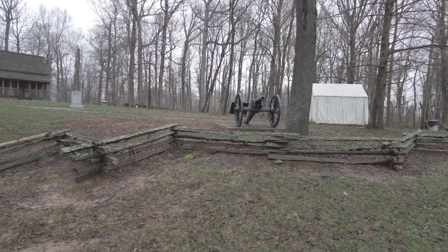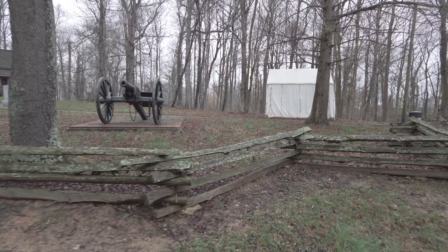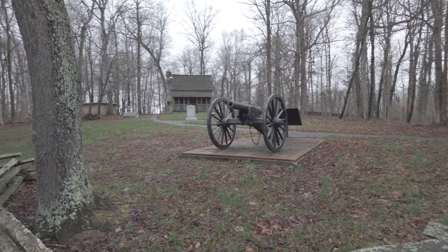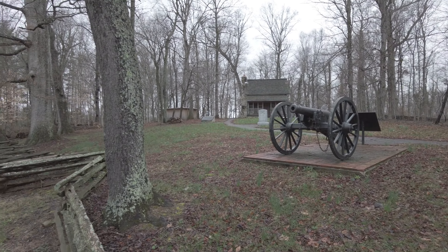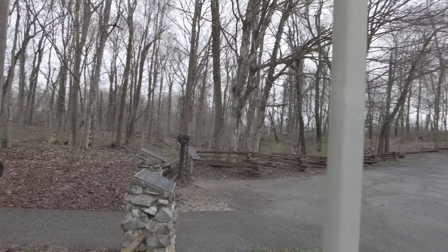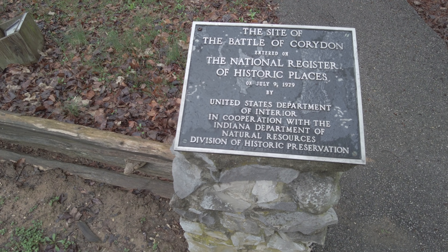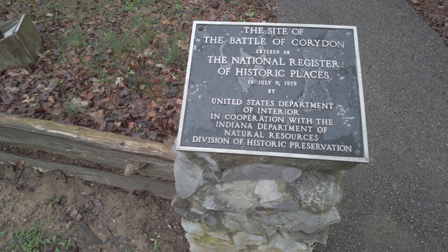The Confederacy had to launch about three to four separate attacks that were all withheld by the Hoosiers. But then ultimately the Confederates went back and got some more reserves from Kentucky and were able to overpower and run out the Hoosiers. The Hoosiers went to retreat and were chased by the Confederacy, and only about 100 of the 450 Hoosier men were able to escape.